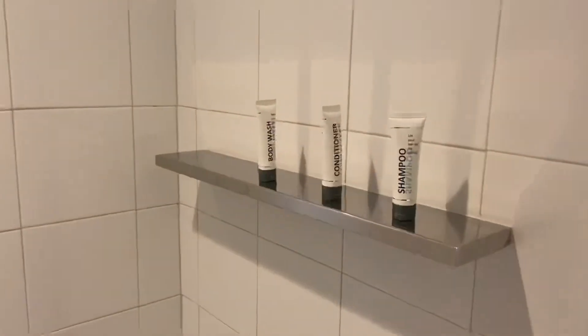Shower seems very nice. Your toiletries. Shower head. Very clean, very white. I like it.